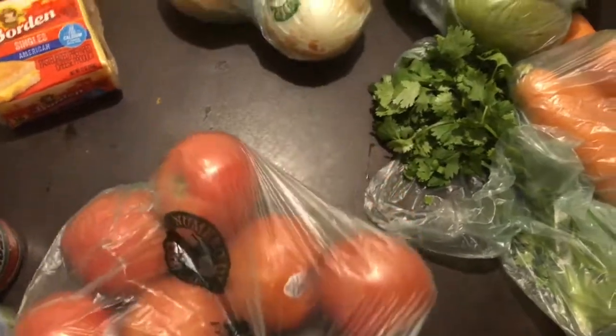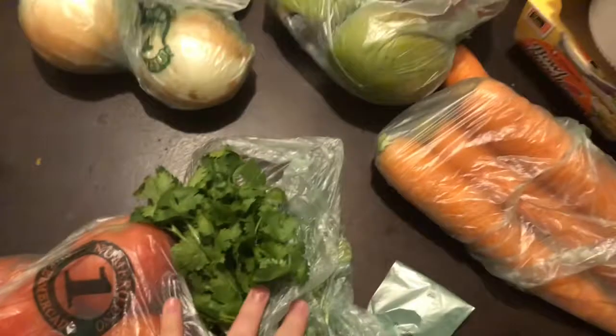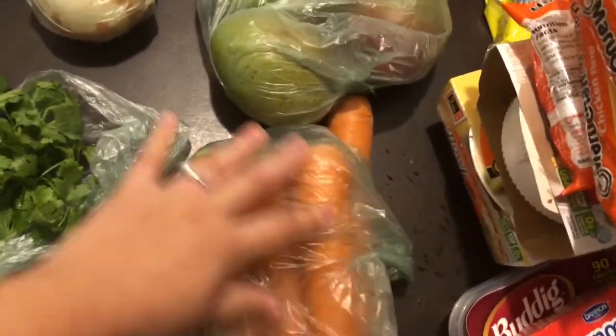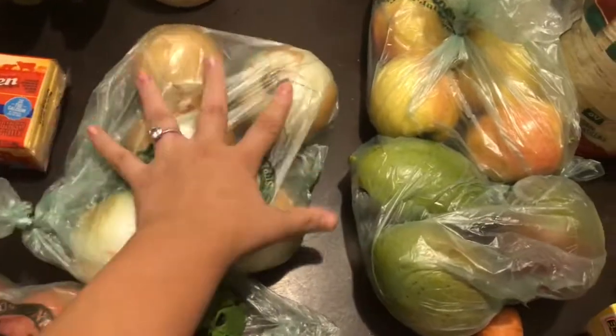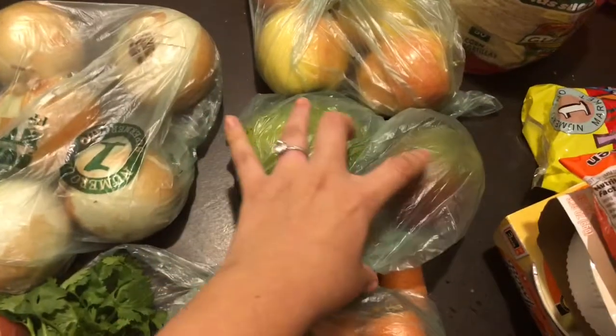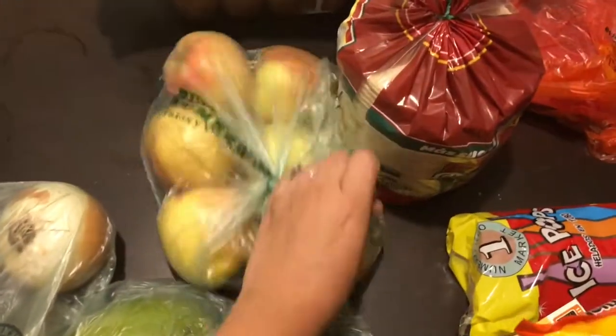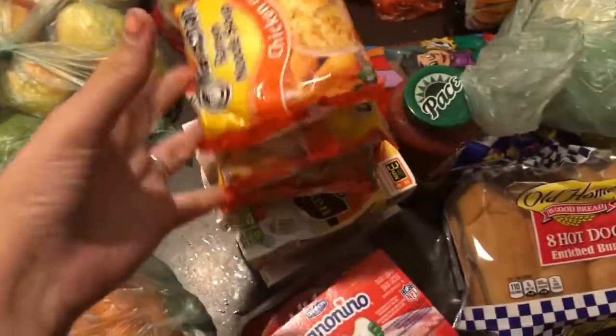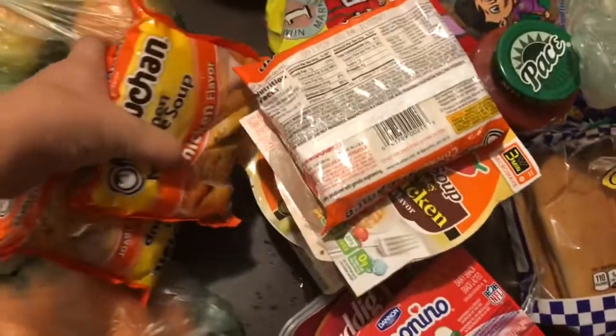I got a bunch of tomatoes because we have a lot of meals that use them, a little cilantro for soup, a bunch of carrots for soup, onions that should last two weeks, some mangoes for my husband, and apples for the kids. This is all for two weeks, so I'm hoping it lasts.